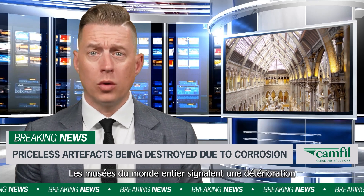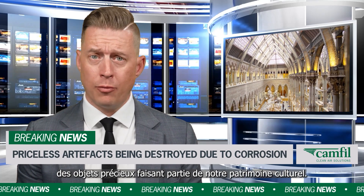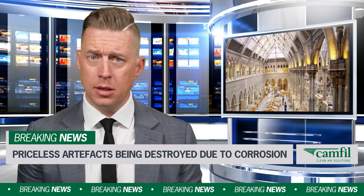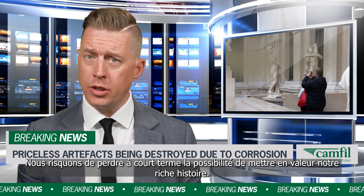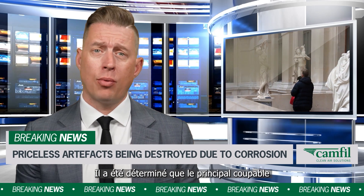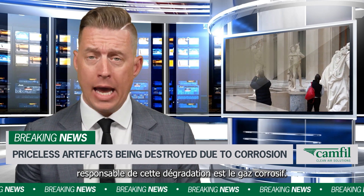Breaking news. Museums worldwide are reporting a deterioration of precious cultural heritage artifacts. There's a looming risk that we soon may lose the ability to showcase our rich history. It's been determined that the primary culprit responsible for this degradation is corrosive gas.